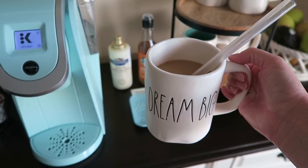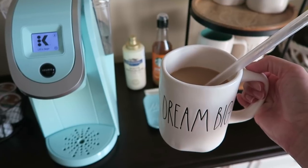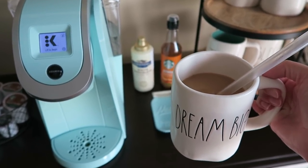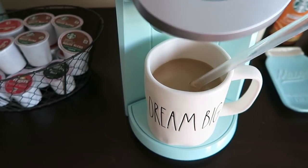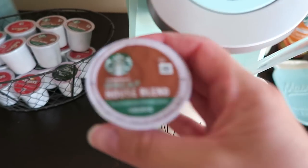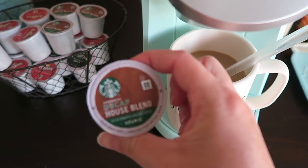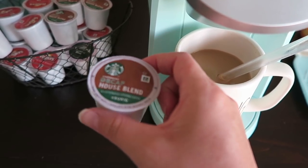I really enjoy drinking iced coffee, but I don't like making coffee in my Keurig and then adding ice to it because then it just tastes like watered down coffee. So I make my coffee the night before. A lot of you know that I cannot have caffeine — it just doesn't react well with my body — so I drink decaf coffee. I honestly just like the taste of it. I get the Starbucks decaf house blend.